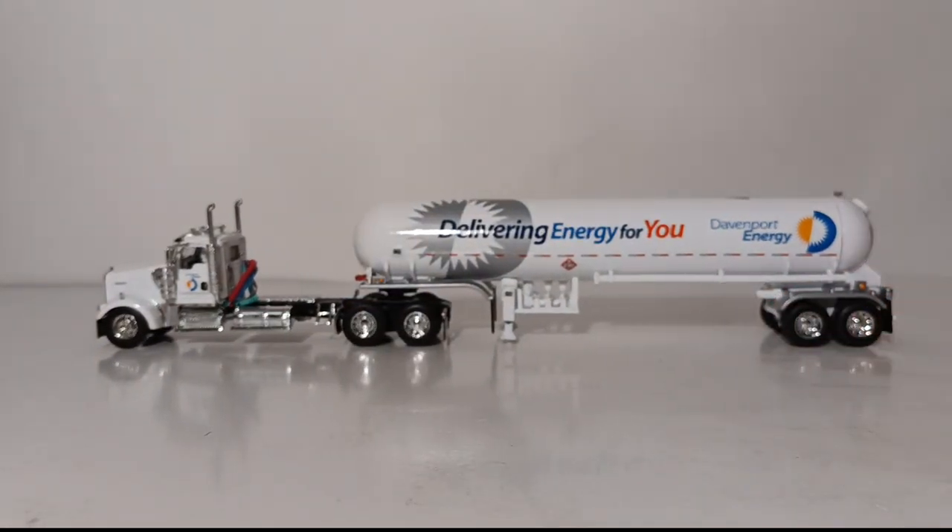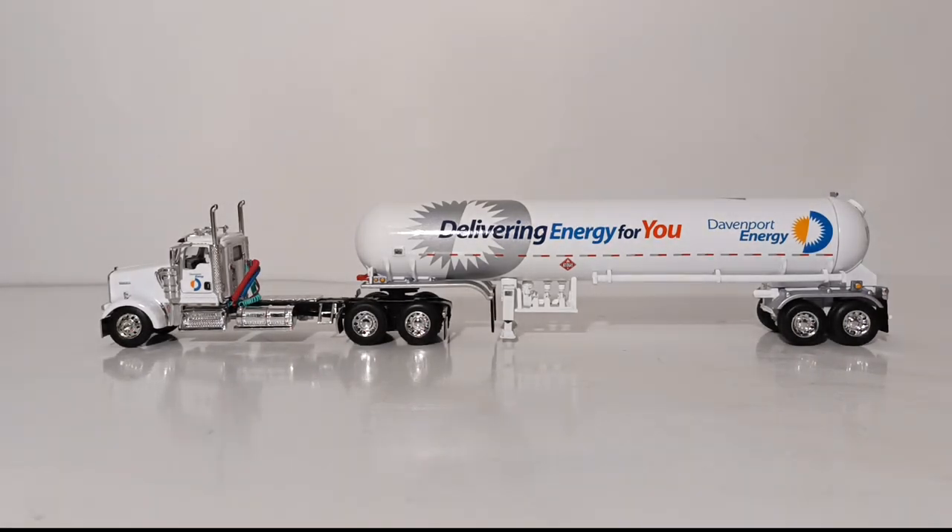Overall, this set by DCP by First Gear in 1:64 scale — if you are looking for a truck and trailer of a propane tanker, this is a set you can't go wrong with. It is reasonably priced at around that $92 to $93 price tag. The Davenport Energy color choice and the use of sharp decals on this white truck looks absolutely extravagant and is certainly an eye-catcher in person — it looks 10 times better in person than on camera. I'm Tommy with DieCast Emporium, thank you all so very much for watching. If you are new here, please be sure to hit that subscribe button — it is completely free and helps you not miss a single episode. Take care of yourself, be well, be kind to others. I'll see you in the next review.